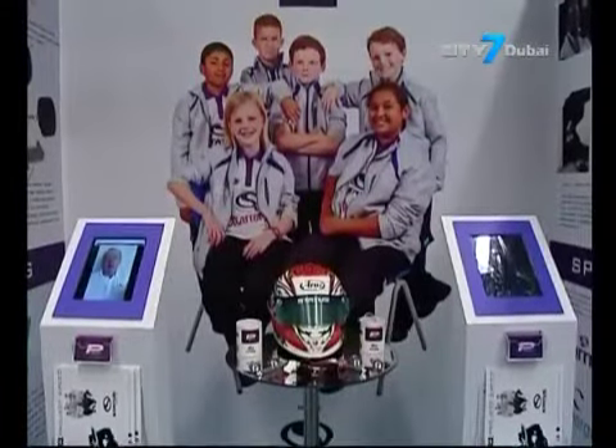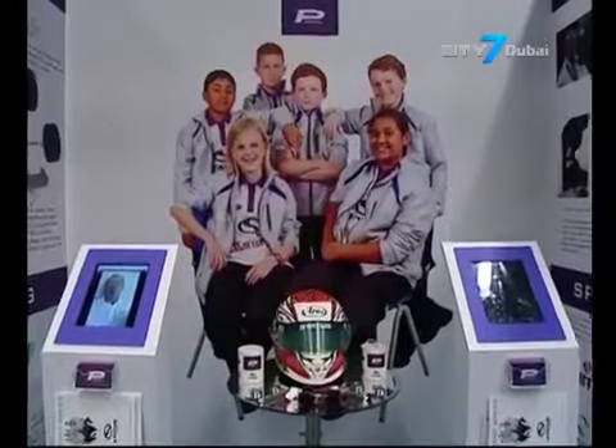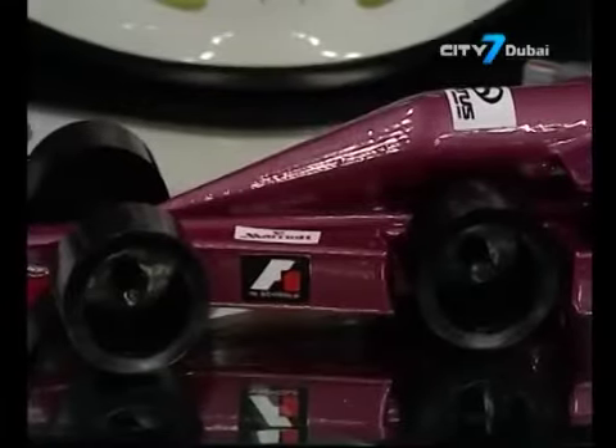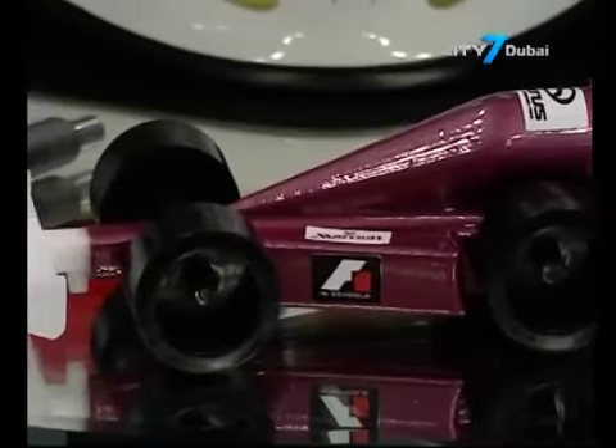We came up with our very own front wing, as we are allowed to do according to the rules. We looked at the rules thoroughly — hours and hours and hours. Then we came up with the car design: it's perfect length, perfect weight — it's awesome.